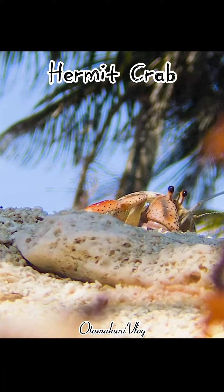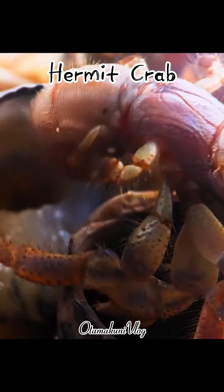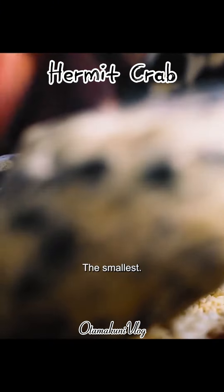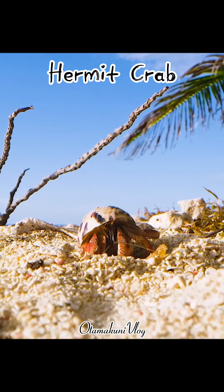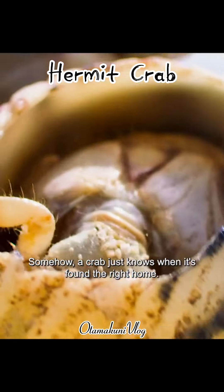She's late to the party. But there's always one shell left over — the smallest. Somehow, a crab just knows when it's found the right home.